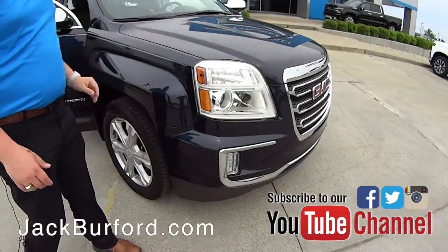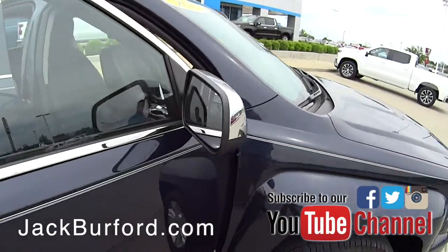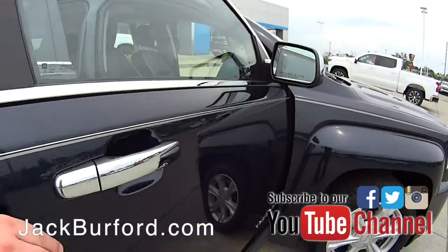Moving around to the side here, you've got beautiful chrome mirror caps and chrome door handles. Now if you look in the mirrors here, you'll see your indicator for your side blind zone alert, letting you know when there's a vehicle in that blind spot.